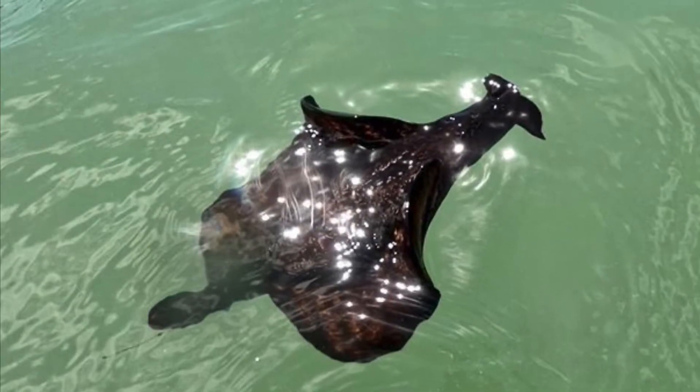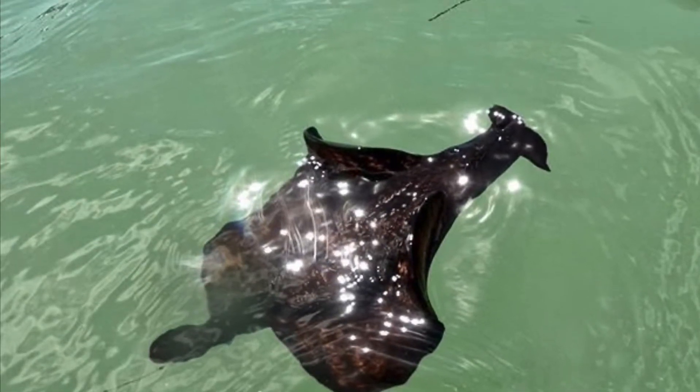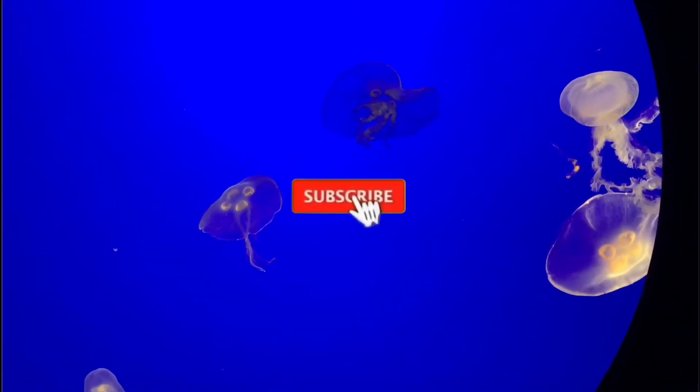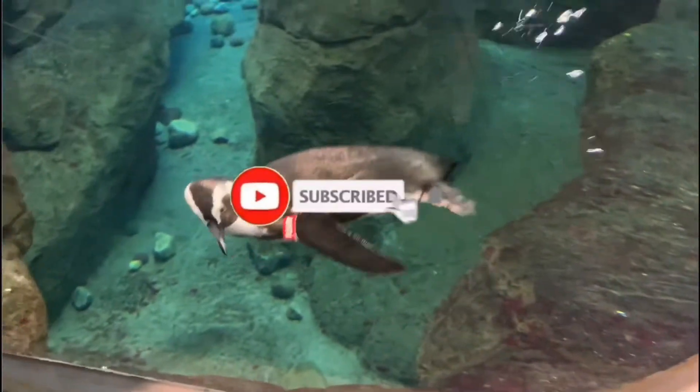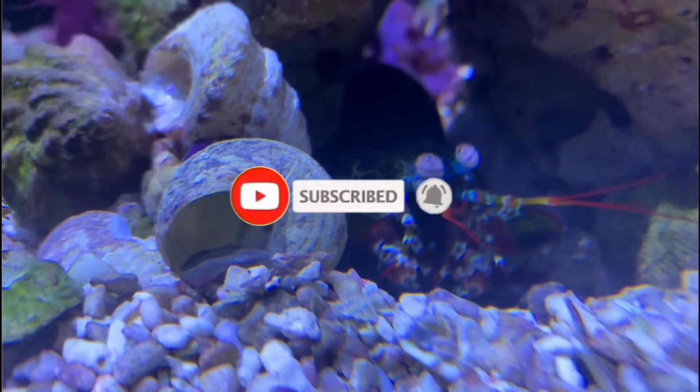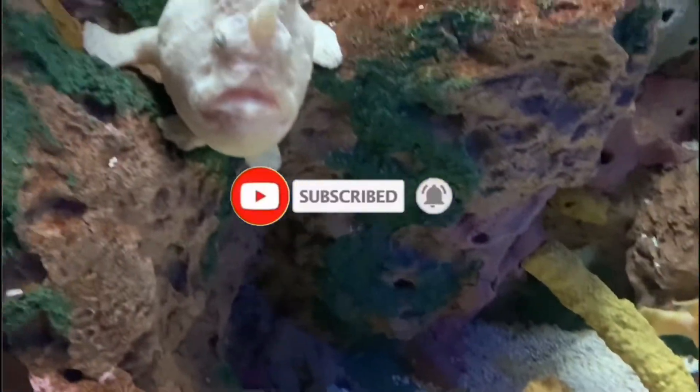Let's dive into the Atlantic Black Sea Hare. The Atlantic Black Sea Hare is a type of mollusk known as a sea slug that gets to be a little over a foot long, which is on the larger side for many sea slugs.